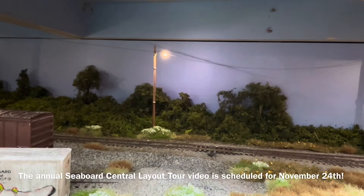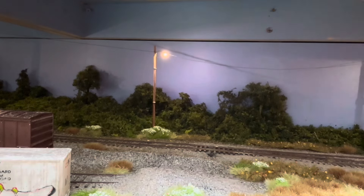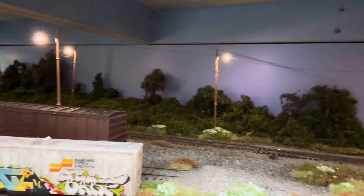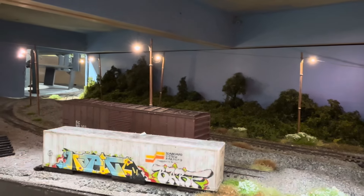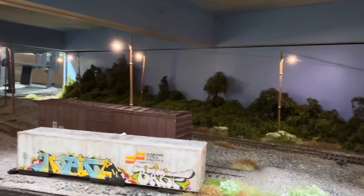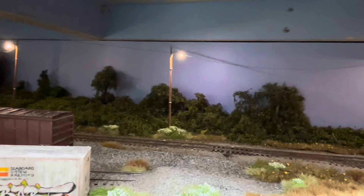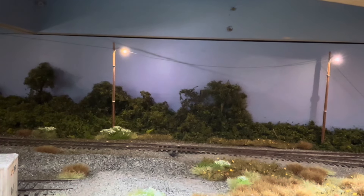Something else I did this past month was actually paint the upper level supports that sky blue color for this lower level scene. It helps it out a little bit. It's a really cool scene, even though it's not going to be seen that much, but it definitely helps the appearance.